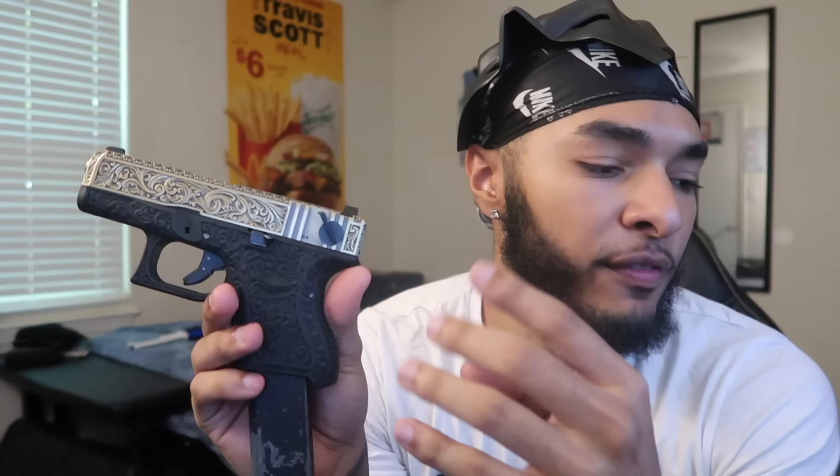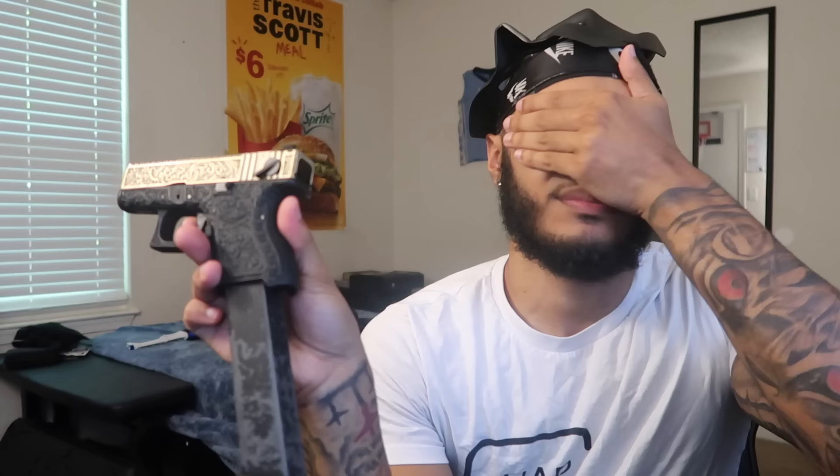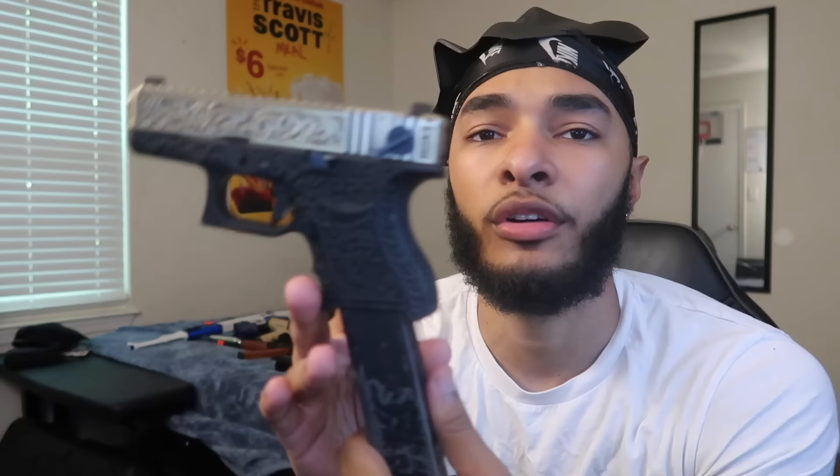This also has a full auto switch — I think I got like four or five switches on my Glock airsoft guns. Just kidding, I don't own any switches. Yeah, if you want to see this thing shoot just go to my other videos — it's real fast. Working slide, sounds real, it's got the safety on the trigger like the real Glocks.